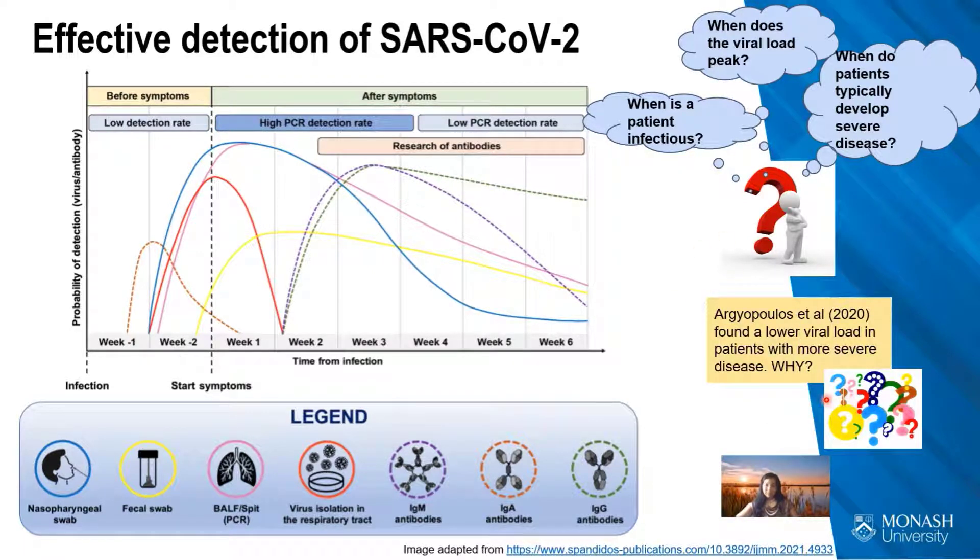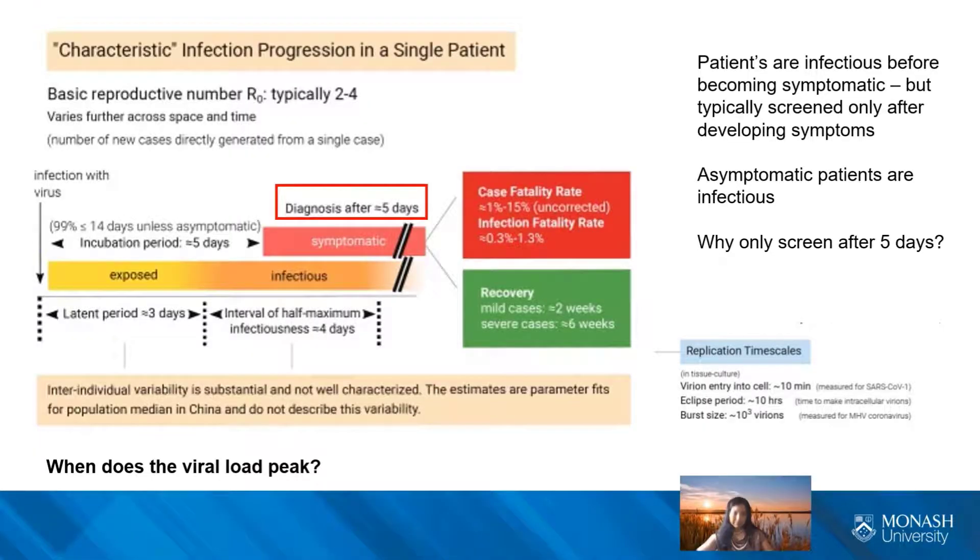There was a study showing that patients who presented with severe disease were found to have lower viral loads compared to those with a higher viral load at presentation. The authors postulated that patients with severe disease were actually presenting later in the time course of infection, because it takes time for symptoms to get that bad. They could have started with a higher viral load, but by the time they presented, it was no longer as detectable.